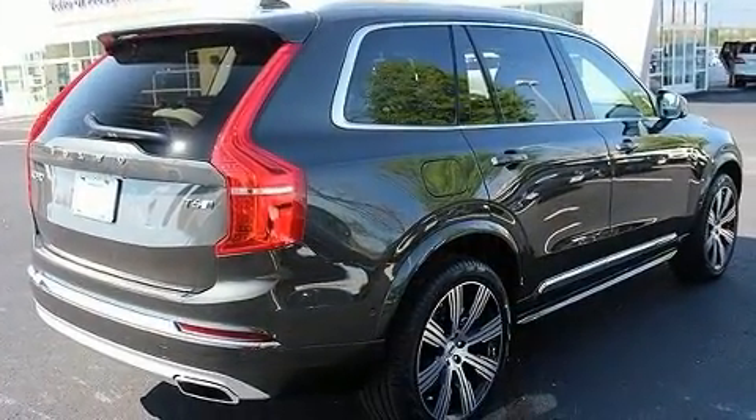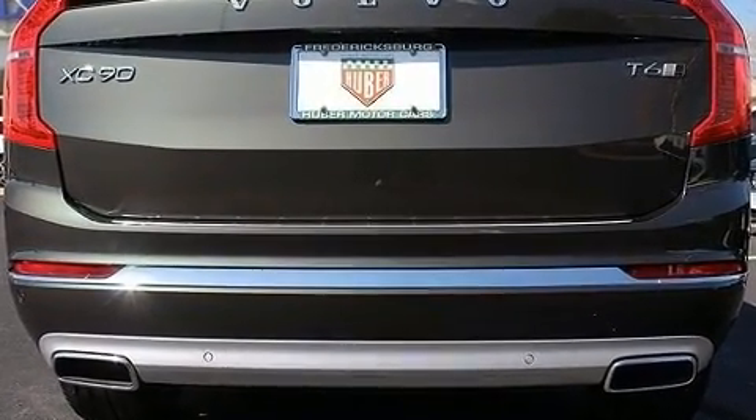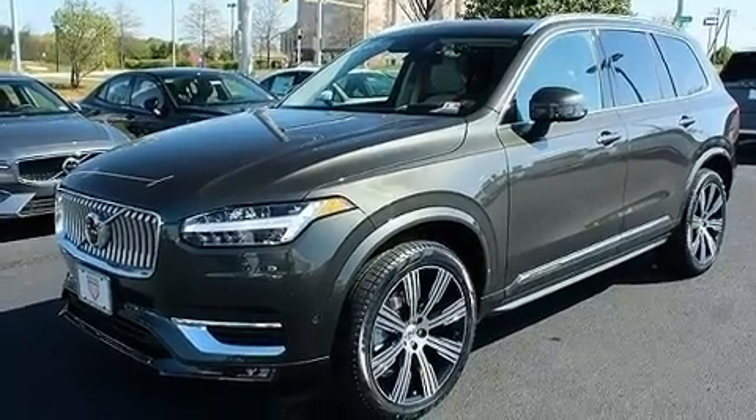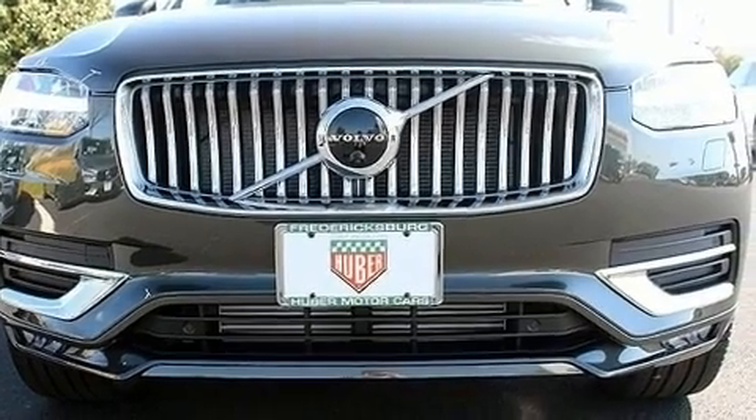Volvo infused the interior with top-shelf amenities such as leather upholstery, power front seats, a trip computer, heated and ventilated seats, power moonroof, lane departure warning, and remote keyless entry.